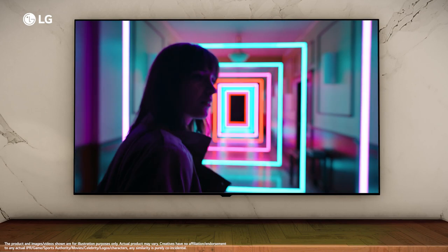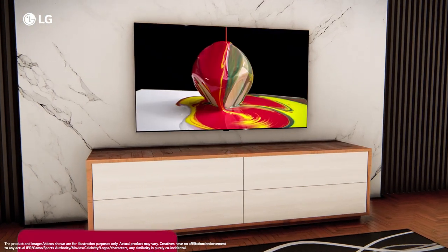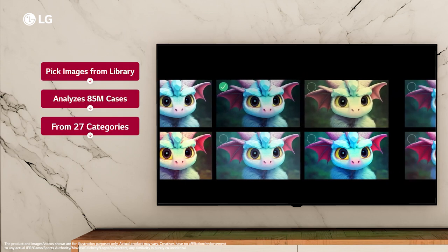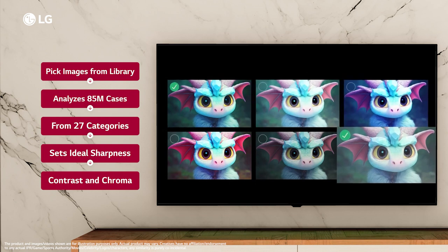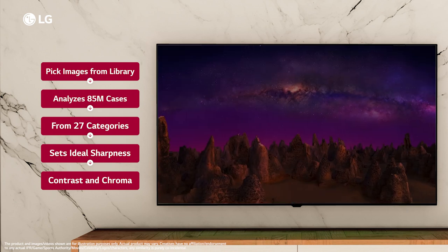It provides viewers with a variety of color experiences by extending the color spectrum. The A3 series TV supports LG's new feature, the AI Picture Wizard. This feature asks you to pick your favorite images from the library and AI Picture Wizard analyzes 85 million cases from 27 categories to set ideal sharpness, contrast and chroma for your TV screen.